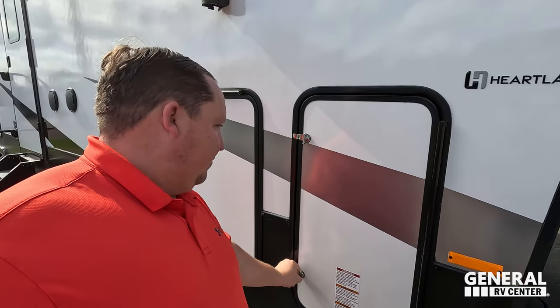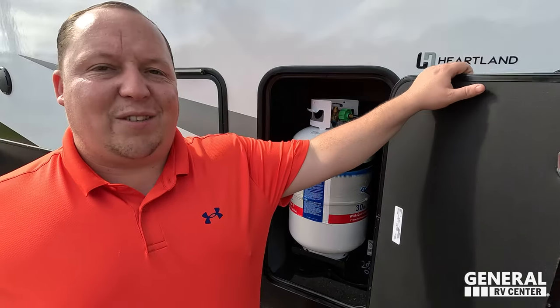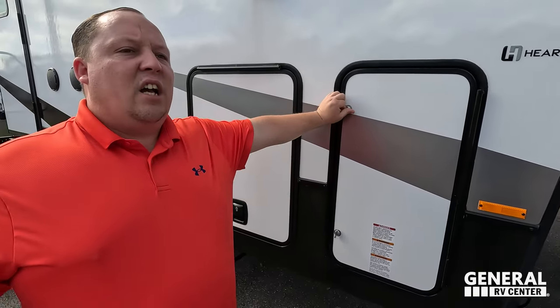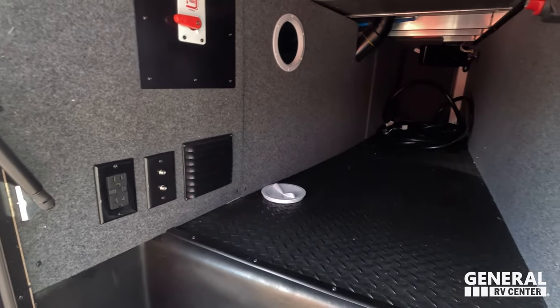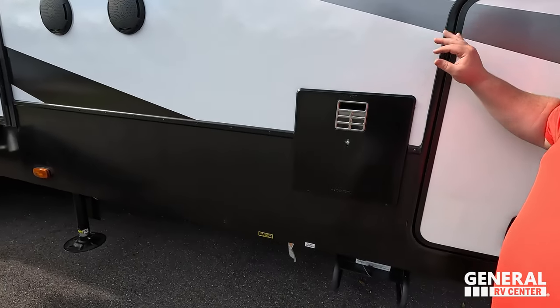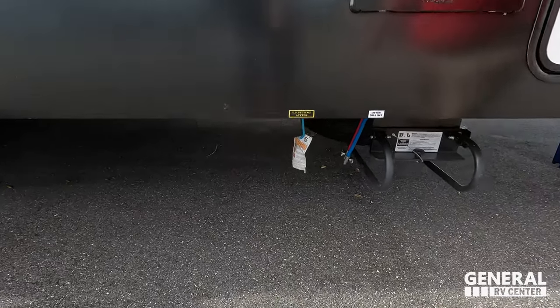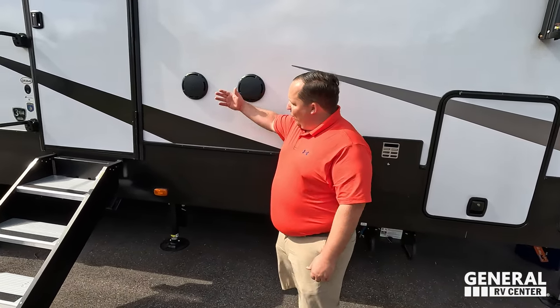Coming down the side, we have our propane tank and six-point electric leveling jacks. This is a cheaper fifth-wheel toy hauler, so hydraulics would be expensive — the cheaper alternative is electric, but they gave you six-point, which is huge. There's a small amount of exterior storage, but again you're getting that whole garage area for storage. There's a 10-gallon DSI water heater and a spare tire carrier. This is Heartland, which means they use ASDEL — a green-based material that will never delaminate.